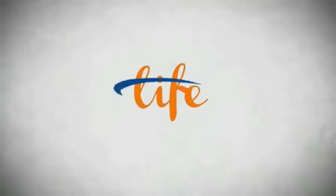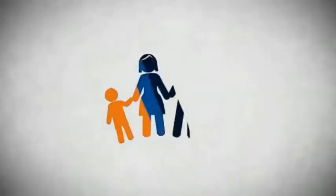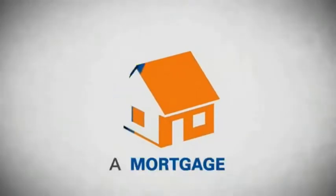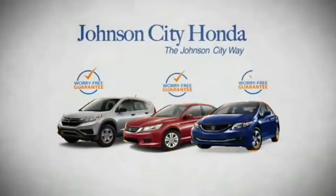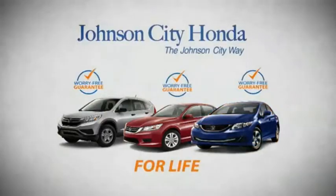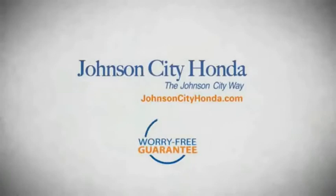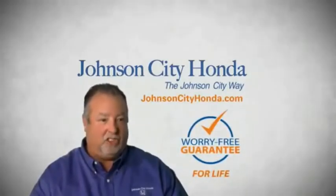Life — it's a long time to be certain about something. It's longer than you'll have any job, and longer than it takes a child to grow up and start their own family. Life is longer than it takes to get a college degree, longer than it takes to pay off a mortgage. And yet life is how long Johnson City Honda stands behind your new or quality pre-owned vehicle, because we want you to be our customer for life. A lifetime warranty at no extra cost — that's the Johnson City way. Johnson City Honda, Johnson City.